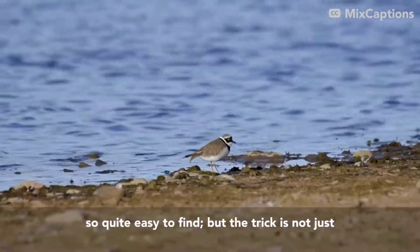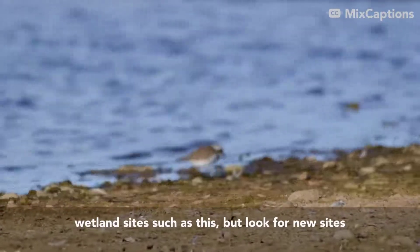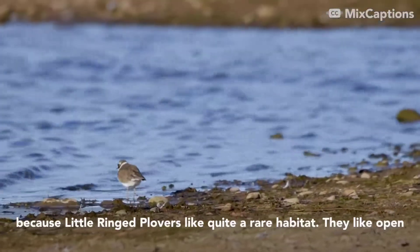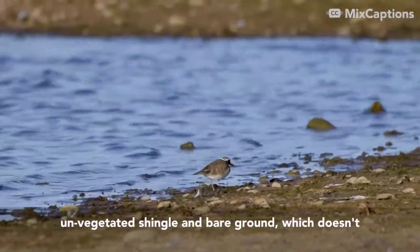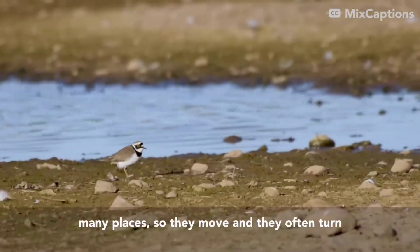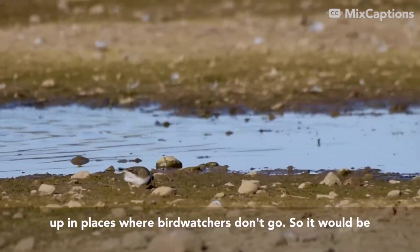But the trick is not just to look at obvious, well-known wetland sites such as this, but to look for new sites, because Little Ringed Plovers like quite a rare habitat. They like open vegetation, shingle, bare ground, which doesn't last for long — grass vegetates over at many places. So they move and often turn up in places where birdwatchers don't go.